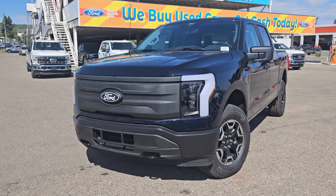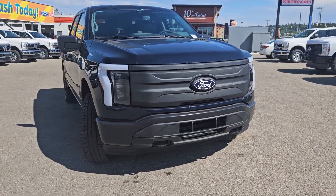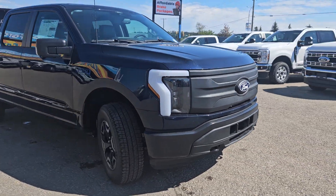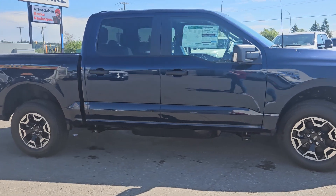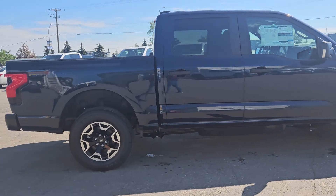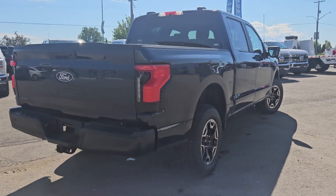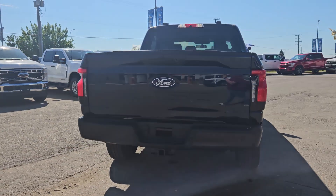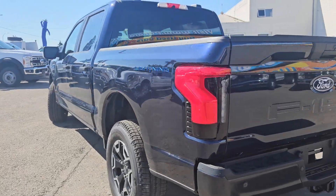Hello, this is Emily coming at you from Prince George Ford, and today we are looking at the 2024 Ford F-150 Lightning Pro. Coming in this nice anti-matter blue coloring, this vehicle is powered by a dual e-motor with standard range battery, four-wheel drive capabilities, and comes equipped with the max tow package as well as the tow technology package.